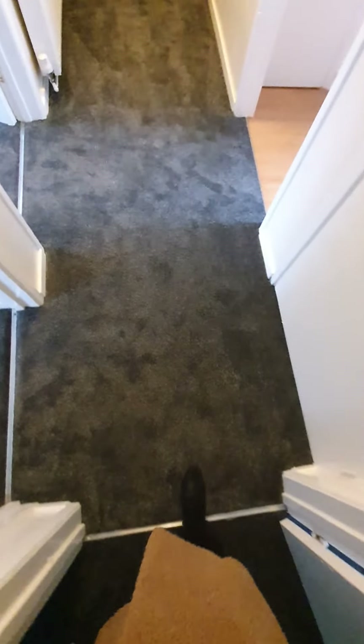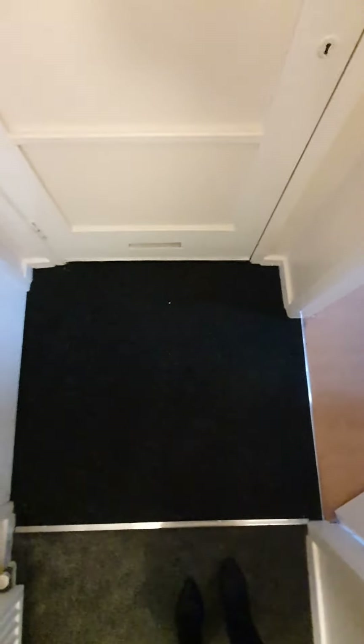There is a smoke alarm present. The flooring is brand new, recently fitted, hoovered with no hairs, no dust, no dirt, and no damage. The black mat has also been hoovered with no stains.